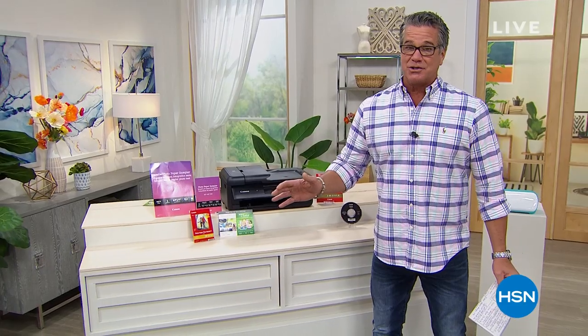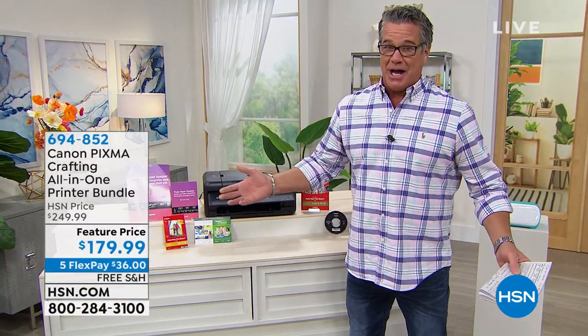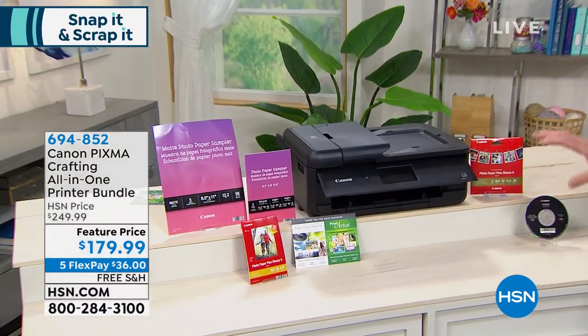It's also Giving Tuesday. I wanted to give you a sneak peek — basically it's last call on our Canon crafting printer. This thing is awesome. Even if you're not a crafter, it's a top-of-the-line printer from Canon. It's an all-in-one, so you can do everything — scan, print, photographs, all that stuff.